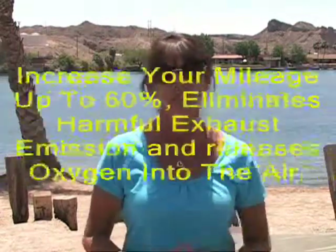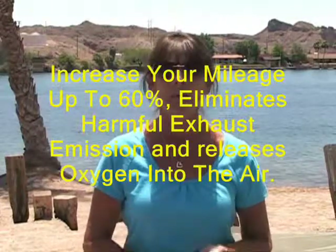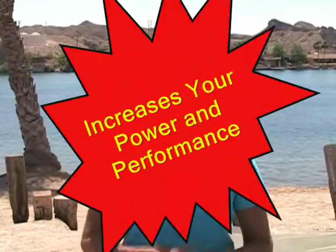What good it does for your engine is increases your fuel mileage up to 60%, eliminates harmful exhaust emissions into the environment, and it adds oxygen instead. Plus, it increases your power and performance while preventing carbon buildup.